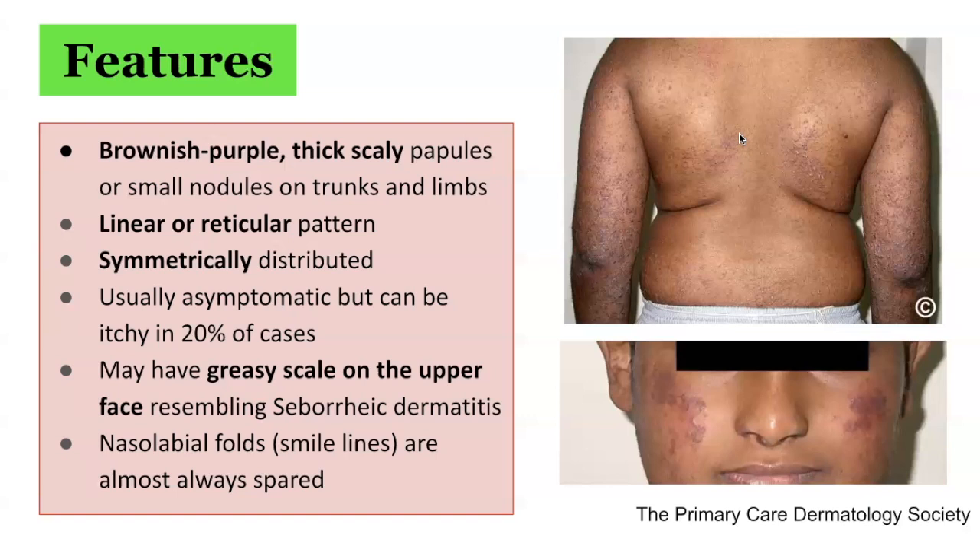The papules have central erosions. They are symmetrically distributed on the limbs, buttocks, and trunk. Keratotic papules on the palms and soles, along with mucosal, nail, scalp, and genital involvement, are rare findings.